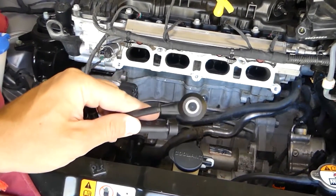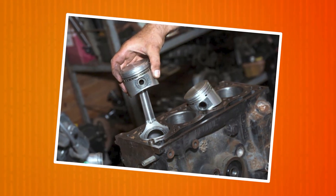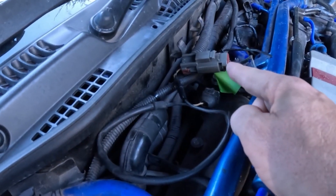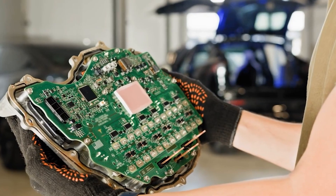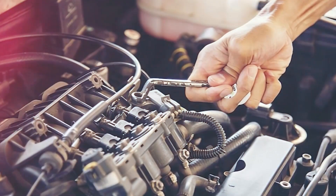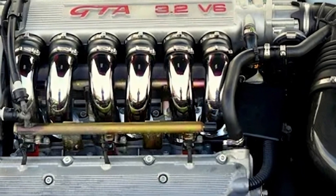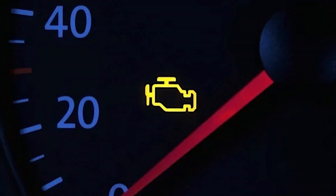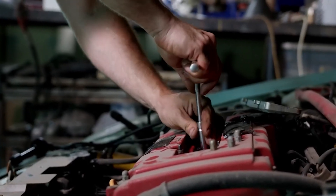Knock sensor. Knock is abnormal combustion inside the cylinder — basically fuel exploding when it shouldn't. Left unchecked, it can destroy pistons, rods, and bearings. The knock sensor acts like a finely tuned microphone bolted to the engine block. It listens for knock vibrations at specific frequencies based on the engine's design. If it detects a knock, it alerts the ECU, which then retards ignition timing or adds more fuel to stop the knock before damage happens. Engines with six or more cylinders often have multiple knock sensors. If a knock sensor fails, older cars might keep running with just a check engine light, but on newer cars the ECU will often go into limp mode to protect the engine until the sensor is replaced.